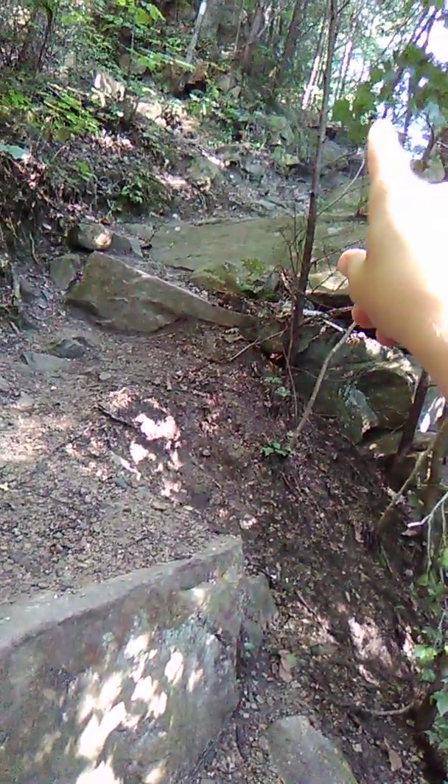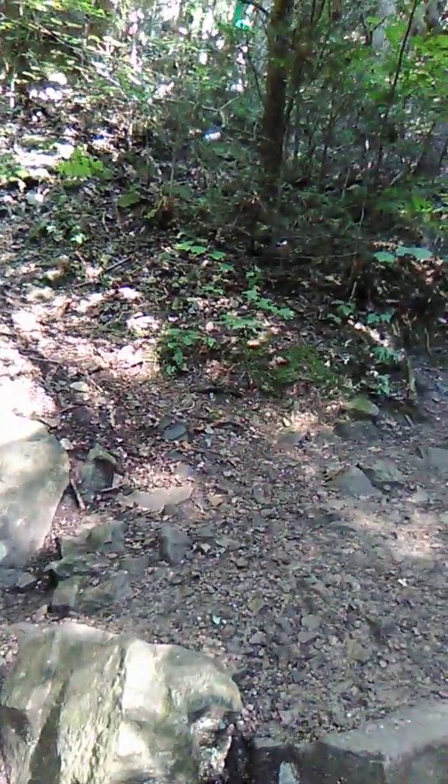Here the trail splits. You can go this way, and if you don't have small children it seems like fun, but we have small children, so we're going to go this way — the path that goes further away from the edge.